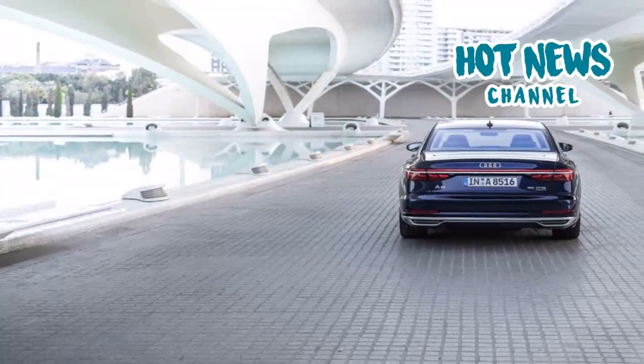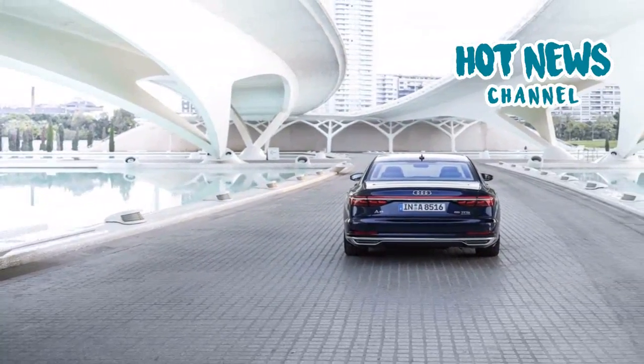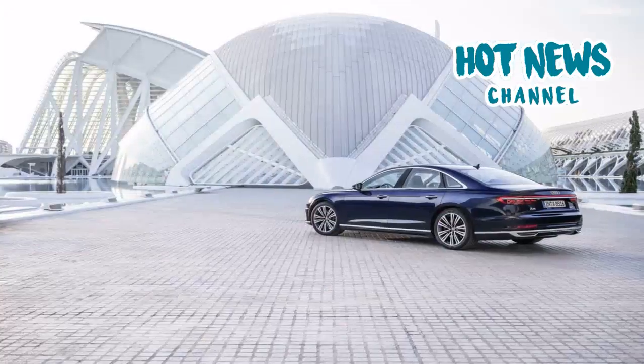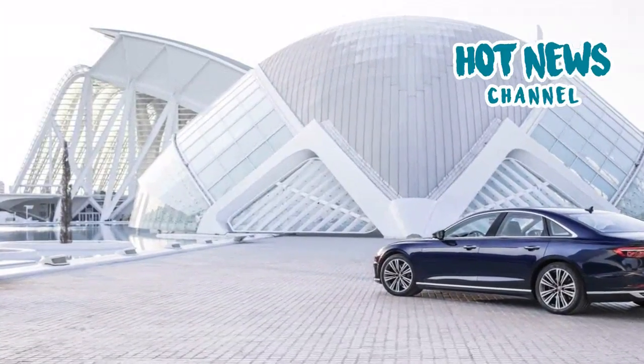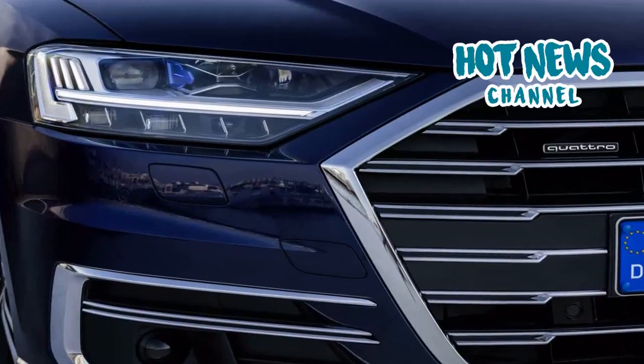The fourth generation of the Audi A8 saw the limelight at the Audi Summit in Barcelona in July of this year. It not only sports a brand new design language but also sets a new benchmark in terms of technology and innovation in the Audi lineup and beyond.